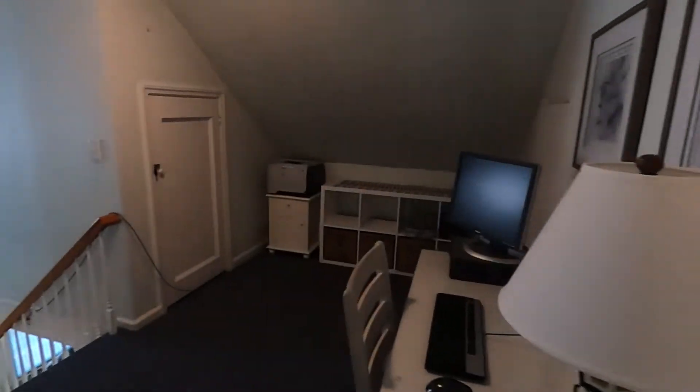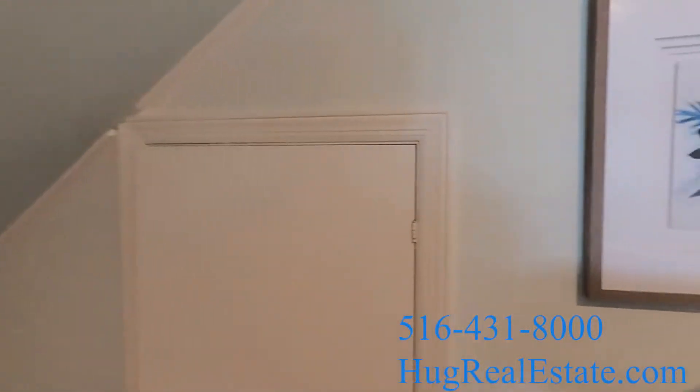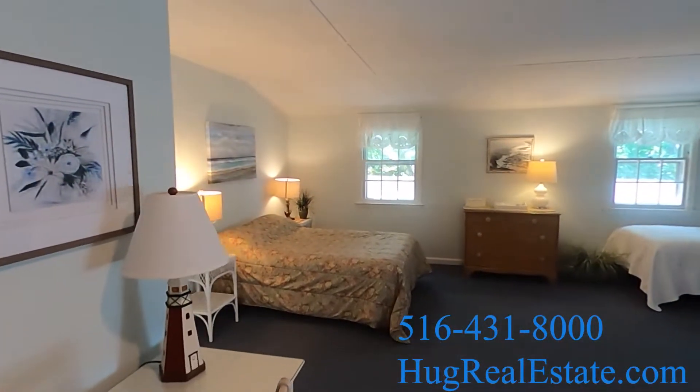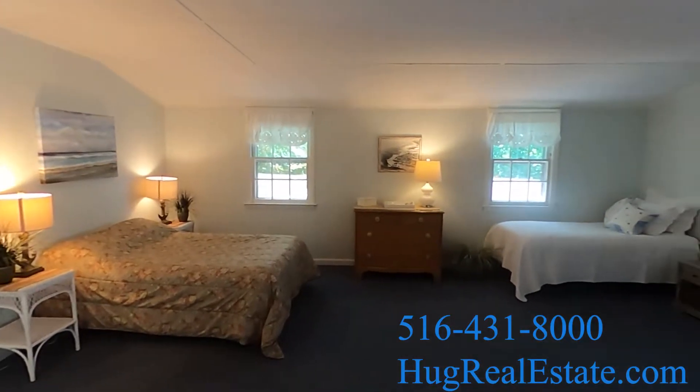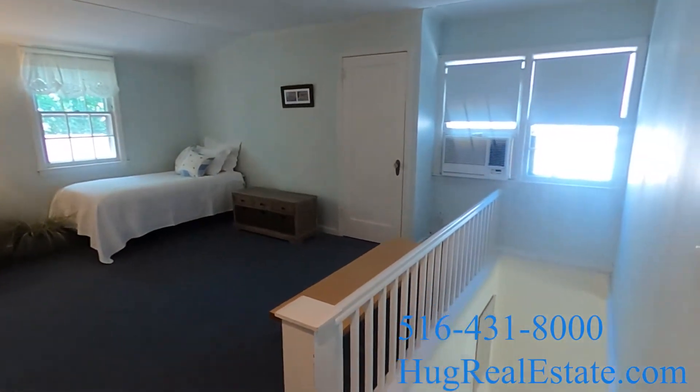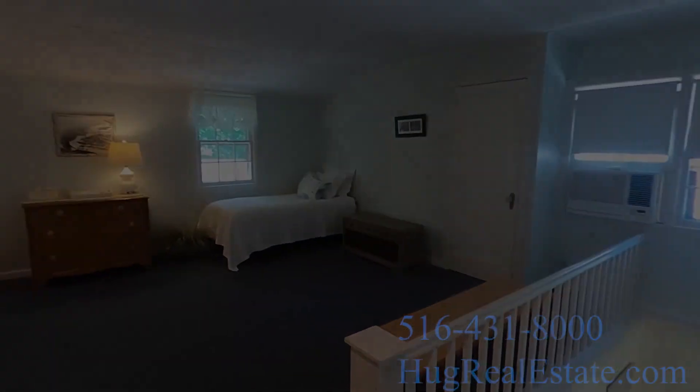And that's it! If you would like to set up an appointment, please call 516-431-8000. For more houses like this for rent and for sale in Point Lookout, please search up HugRealEstate.com. Thank you for watching and have a great day!